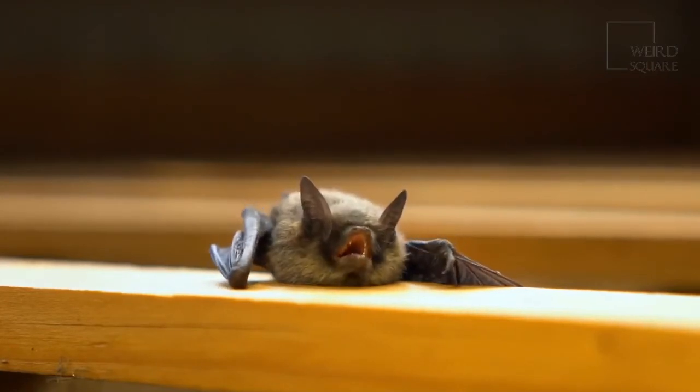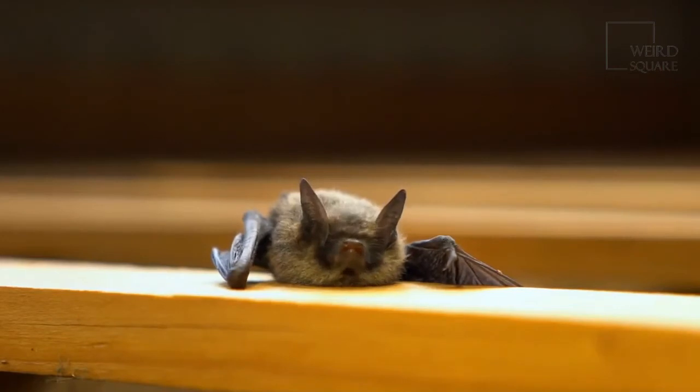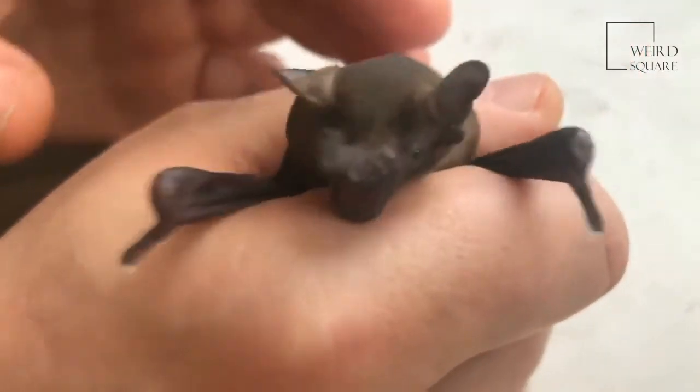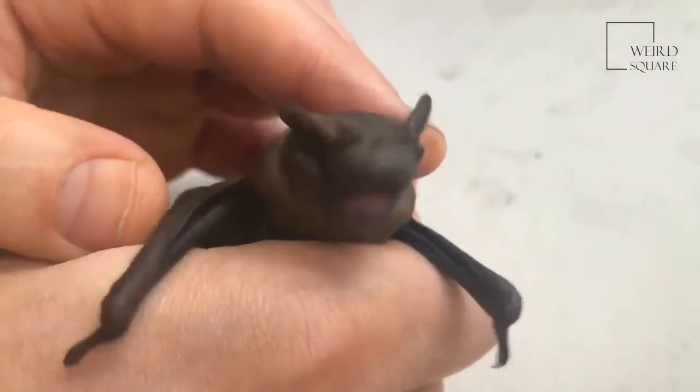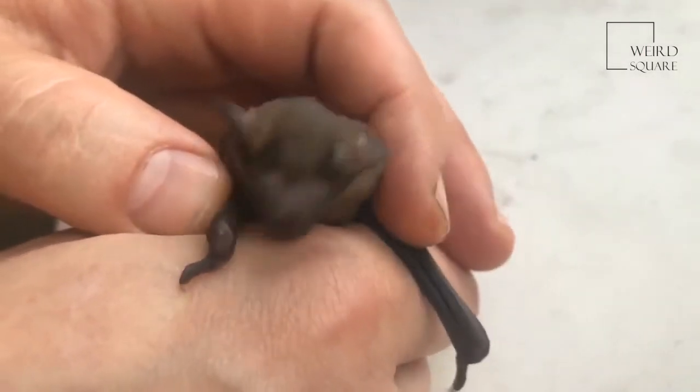Upon learning how to fly, the pup becomes functionally independent. Little brown bats become sexually mature after 200 days to a year, just in time for the next mating period.